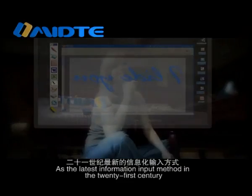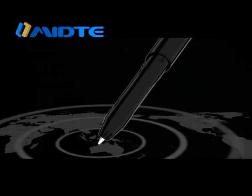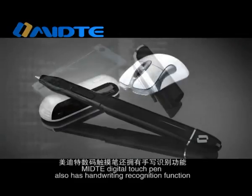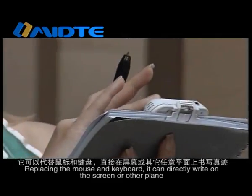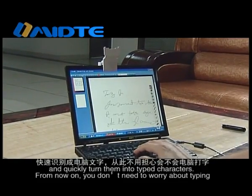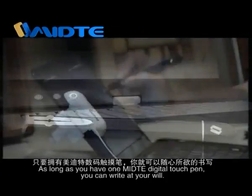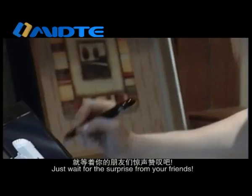Do you want to show yourself freely? As the latest information input method in the 21st century, Medita Digital Touch Pen also has handwriting recognition function. Replacing the mouse and the keyboard, it can directly write on the screen or on a flat surface and quickly turn handwriting into typed characters. From now on, you don't need to worry about typing. As long as you have one Medita Digital Touch Pen, you can write at your will.